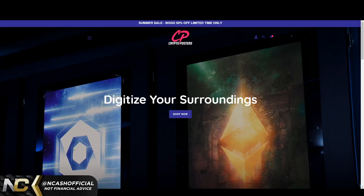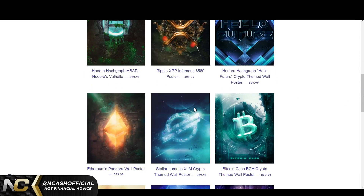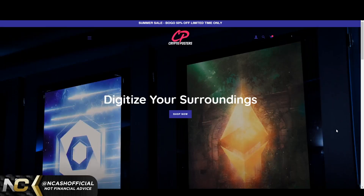Hey ladies and gentlemen, welcome back to the channel — it's Nick here with your daily crypto content. Today we're talking about XRP and XLM. If you're an XRP or XLM fan, you can buy an official crypto poster themed around both assets on the website. Links are down in the description and comments below.